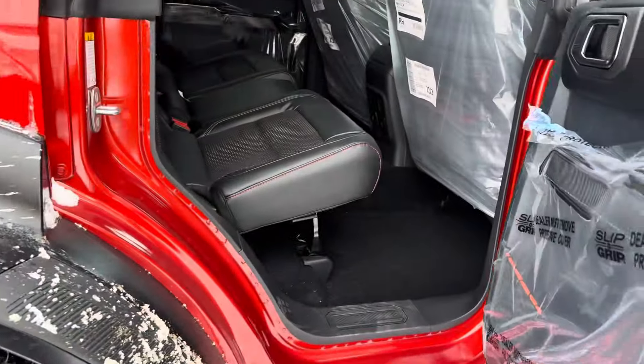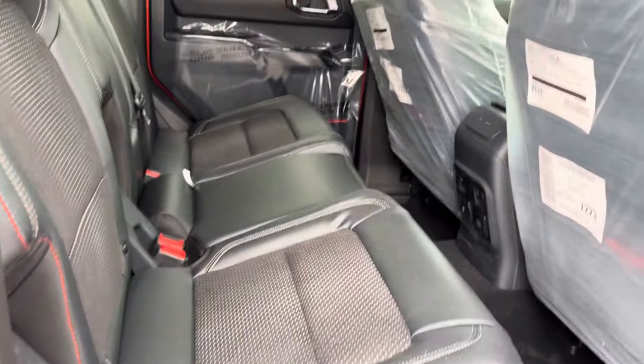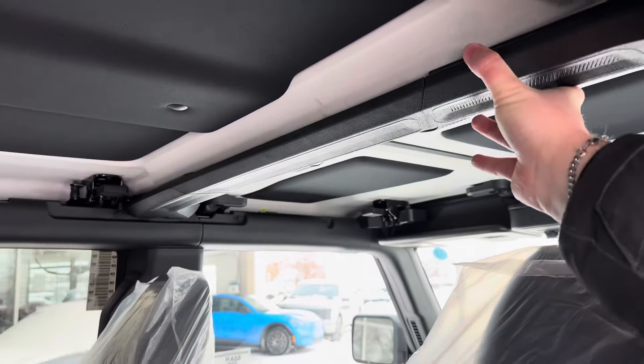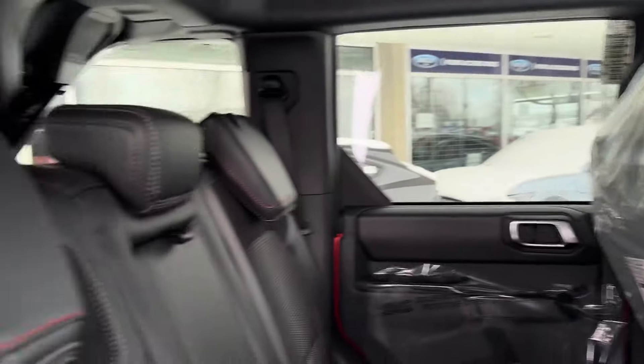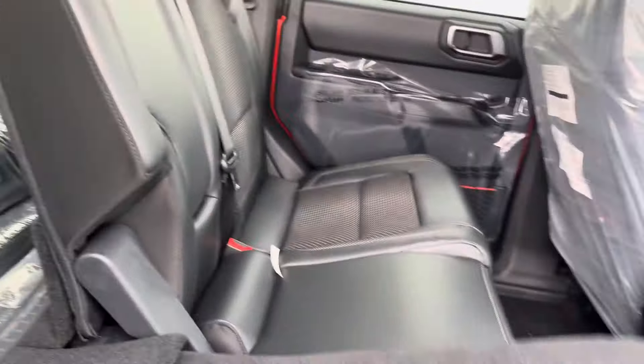Opening up the rear door, you get the code orange stitching in the seats which is special to the Raptor. Up front you also get another strut tower brace in the middle for extra stability. You can click the lever down to drop the seats if you need a bit more storage to the back.